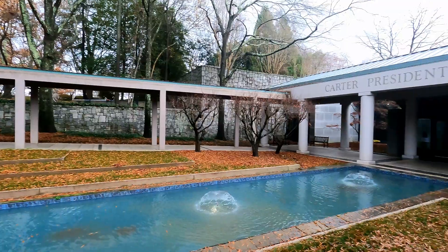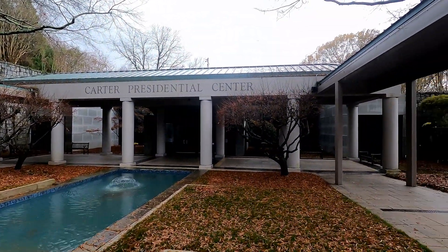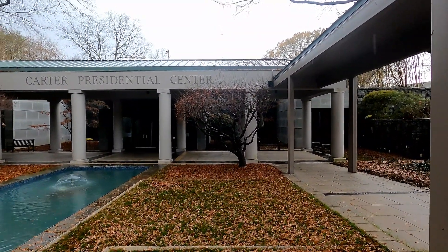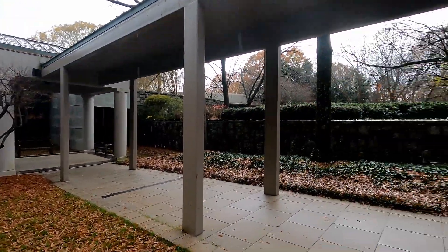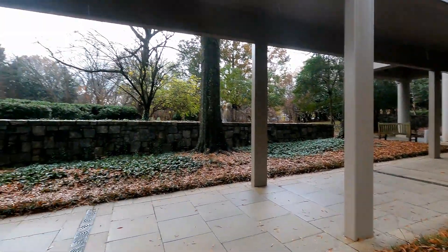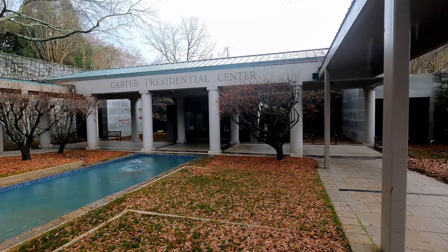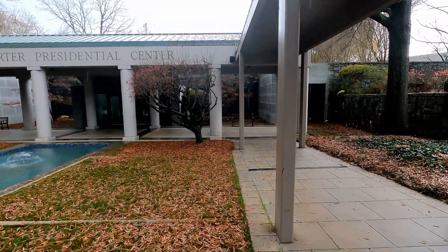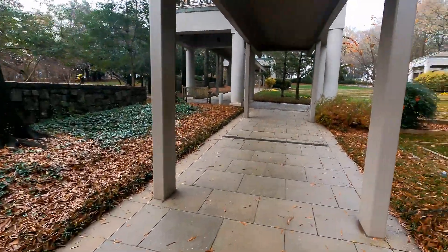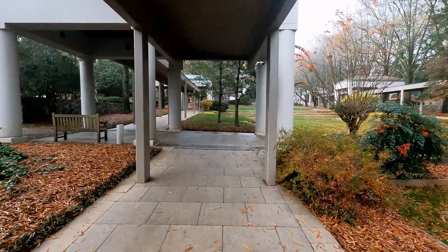Welcome everyone. Today we are here at the Carter Presidential Center in Atlanta, Georgia. The Presidential Center is a museum of a former president, so here we're going to find some artifacts, some gifts, some pictures — pretty much everything that he had when he was president. And we're going to find a replica of the White House, especially the Oval Office. We're going to go in here and check it out.